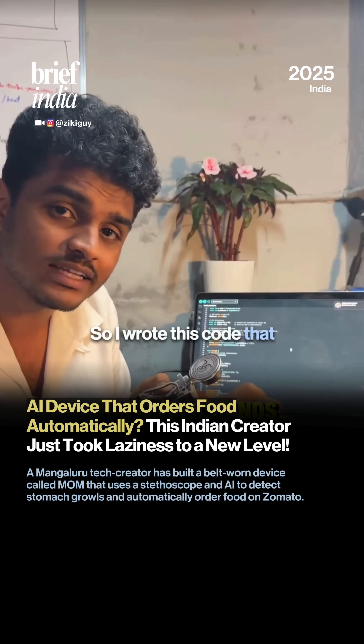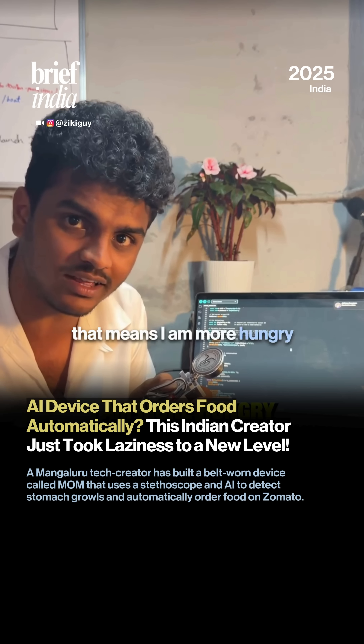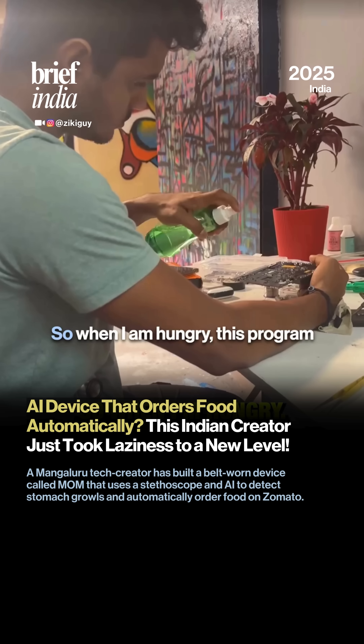I wrote code that understands if my stomach made a shorter sound or a longer sound. In case it made a longer sound, that means I am more hungry and it will order me maybe two pizzas or a full biryani.